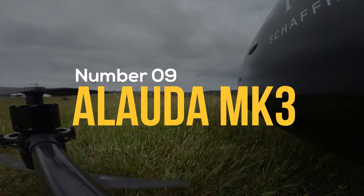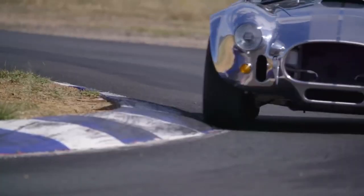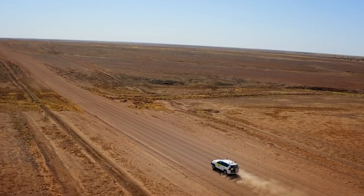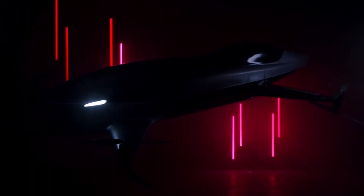Number 9: Lauda MK3. It's beyond ironic that this race car has eight electric motors and eight electric propellers. This vehicle has a composite fuselage and skid-type landing gear, and it has a top speed of 250 kilometers per hour. Inbuilt sensors prevent pilots from flying too high or too low, and certain other features protect spectators during races.